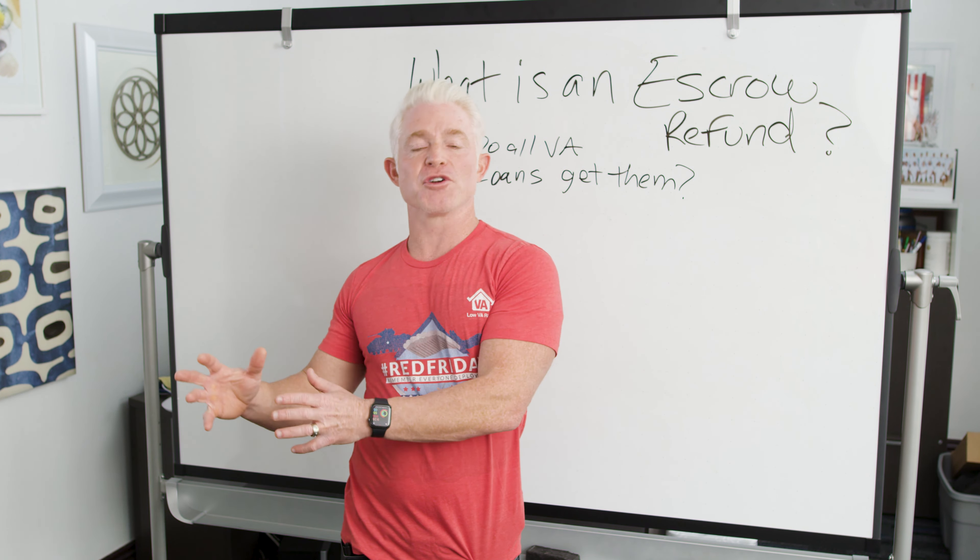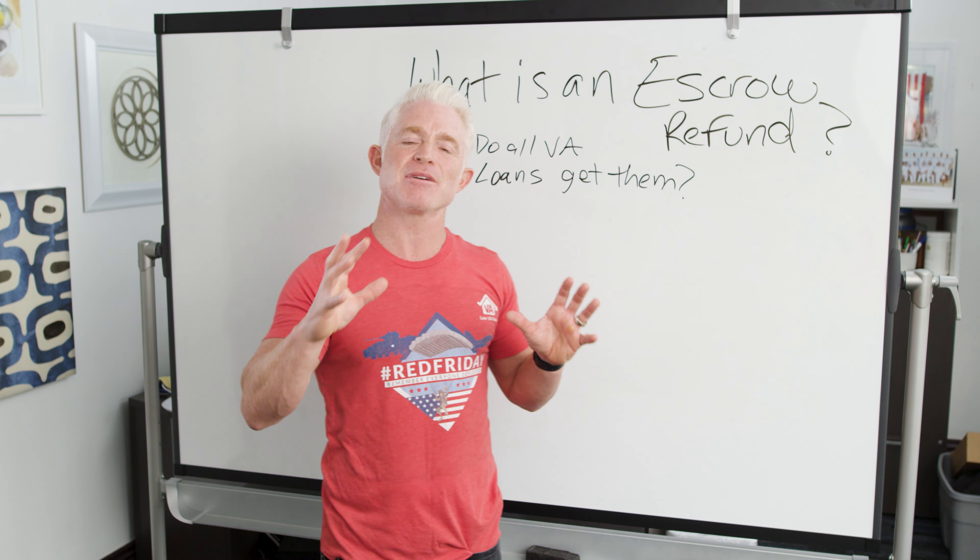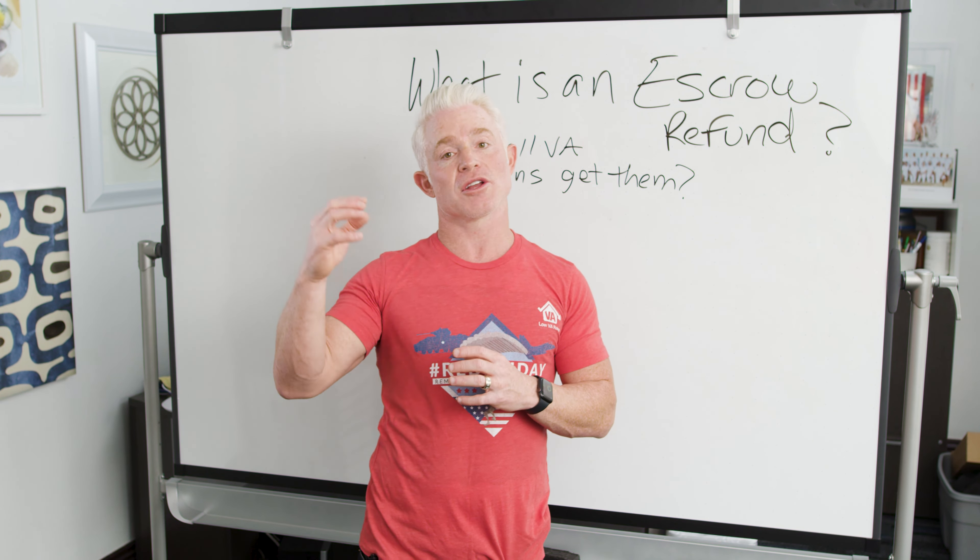Let's talk about some tricks or little things you can do to increase the likelihood that you get an escrow refund. There's not a whole lot you can do, but one thing you can do is try to time your refinance correctly. Let me pause and say the main thing you should be worried about when it comes to timing is getting the lowest possible interest rate. But where interest rates have been low and staying low, maybe you can play with this and time it around when you're going to get the largest escrow refund. In order to do this, you'll need to find out when both your property taxes and your homeowner's insurance are due.